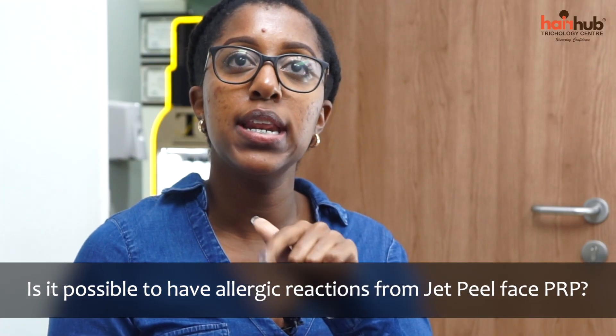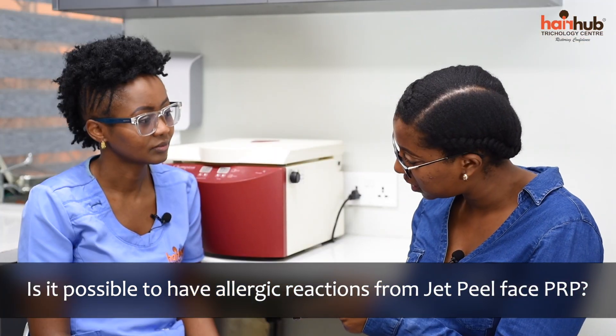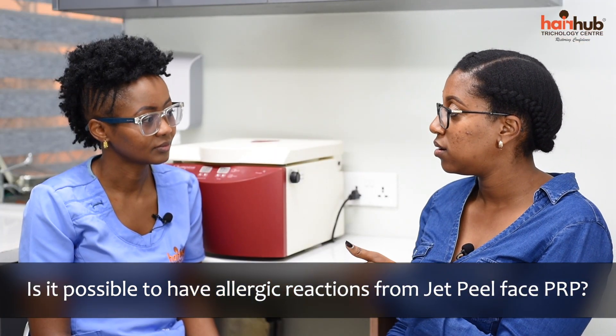It just gives you an opportunity to be a really good version of yourself. Is it possible to have any negative or allergic reactions from having a JetPeel Face PRP procedure? Allergic reactions are very rare — almost next to none — because we are using your own blood, your own growth factors, your own plasma. There is nothing external being used on your face; it's taken from your system, processed, and returned back into your skin. So allergic reactions are not expected.